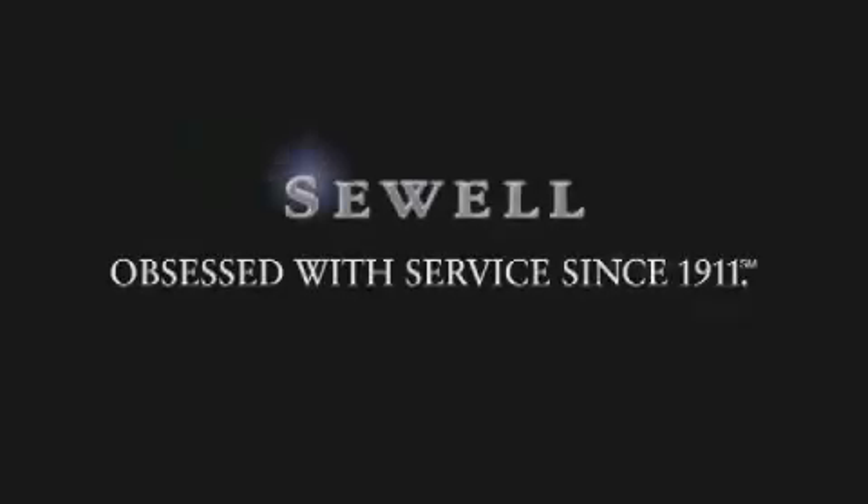Now that you've seen the car of your dreams, come see the dealer of your dreams, Sewell. Service, sales and efficiency so obsessive, you'll want to pinch yourself.